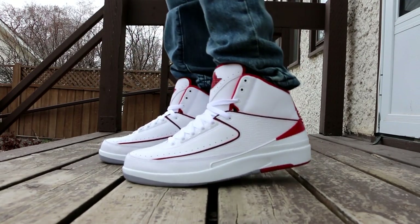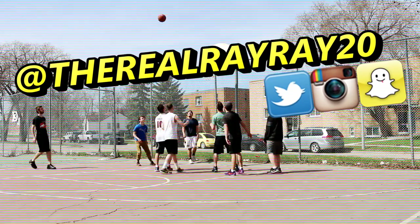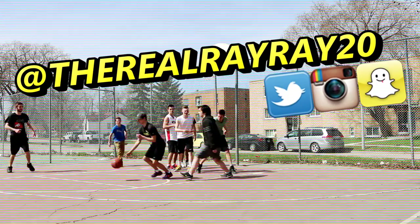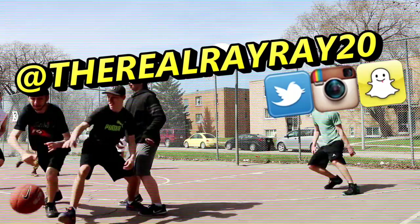That is the last sneaker I wore this week. Let me know what your favorite shoe was this week. Thank you for watching — if you haven't already, please hit that like button and make sure to follow me on Twitter, Instagram, and Snapchat at TheRealRayRay20. I'll catch you guys tomorrow with a brand new video, so until then, peace.